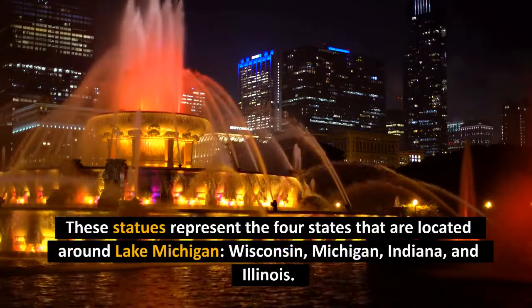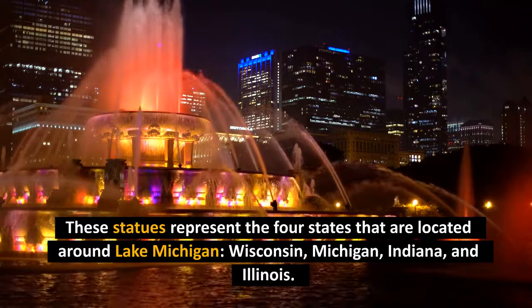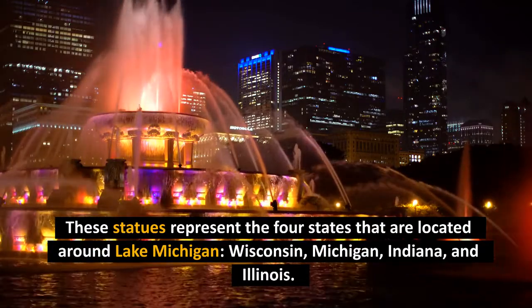The fountain features four sculptures of seahorses. These statues represent the four states that are located around Lake Michigan: Wisconsin, Michigan, Indiana, and Illinois.